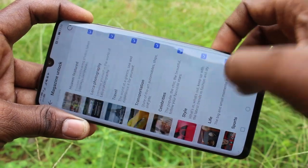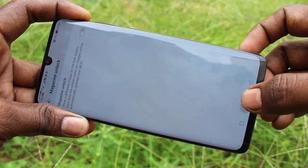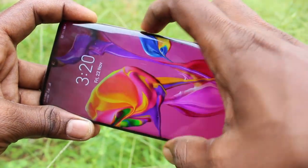Here our settings are available. The first setting is to turn off your wallpaper changing automatically. See here — there is no wallpaper changing automatically.